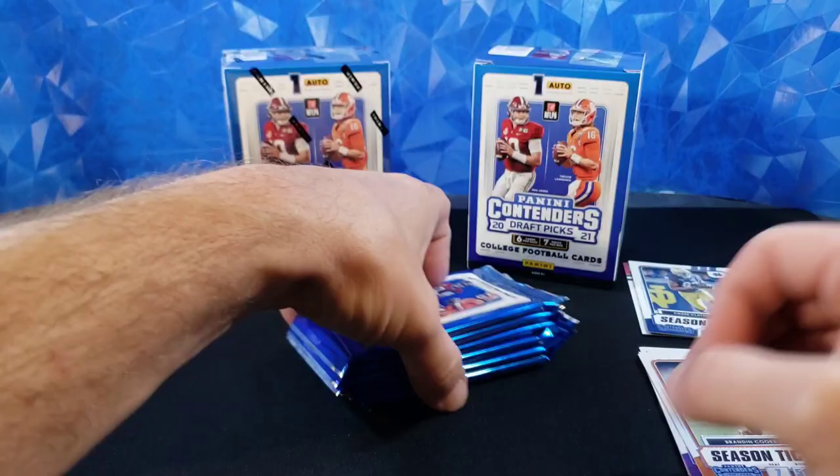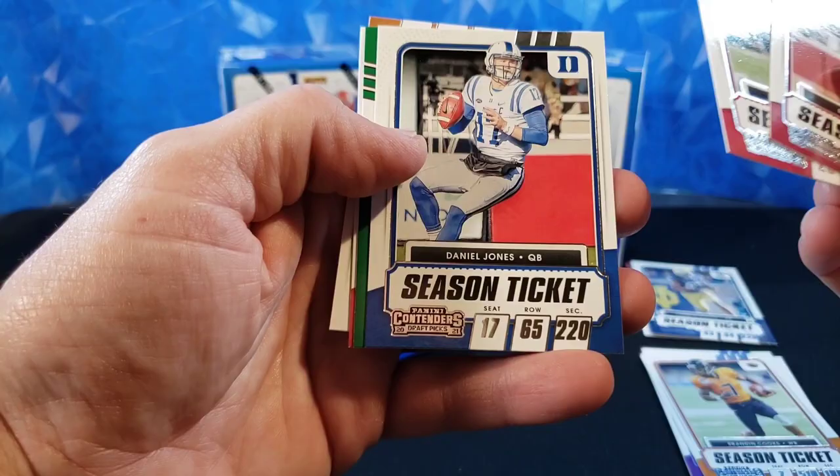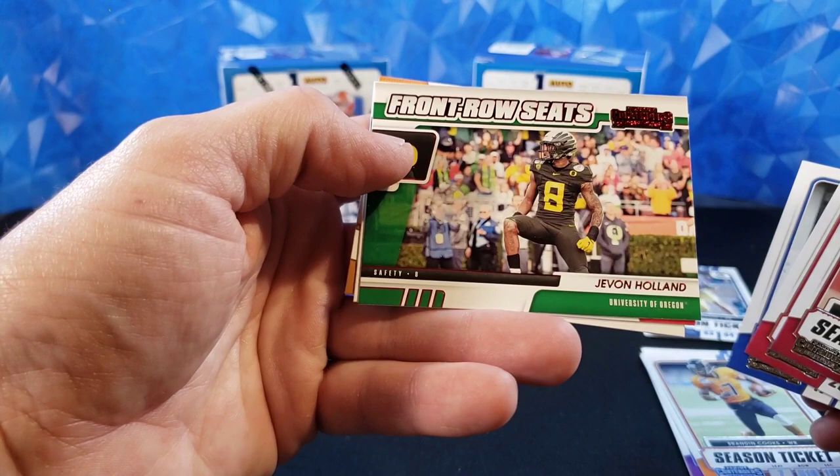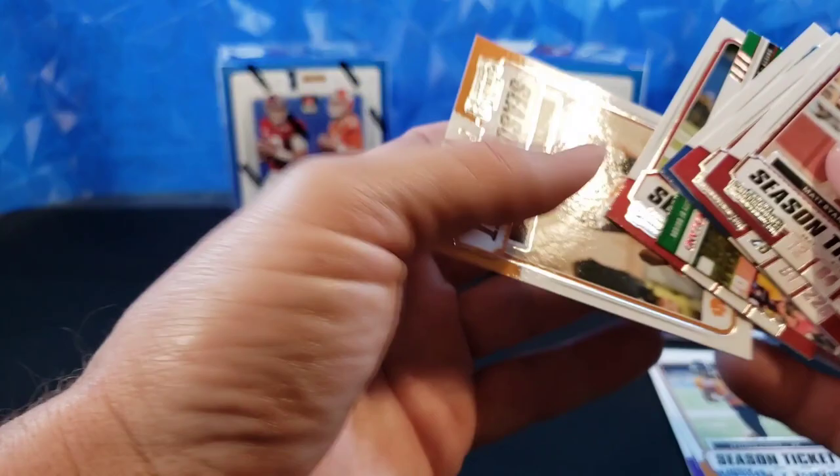And we do have our auto in our first pack, so we'll go back to that before we open the second blaster. Matt Ryan, Joe Mixon, Daniel Jones. Here's the Front Row Seats — Javon Holland. So that's a new insert, pretty cool. University of Oregon. I like that, and that is the red foil. Zach Moss and T. Higgins.